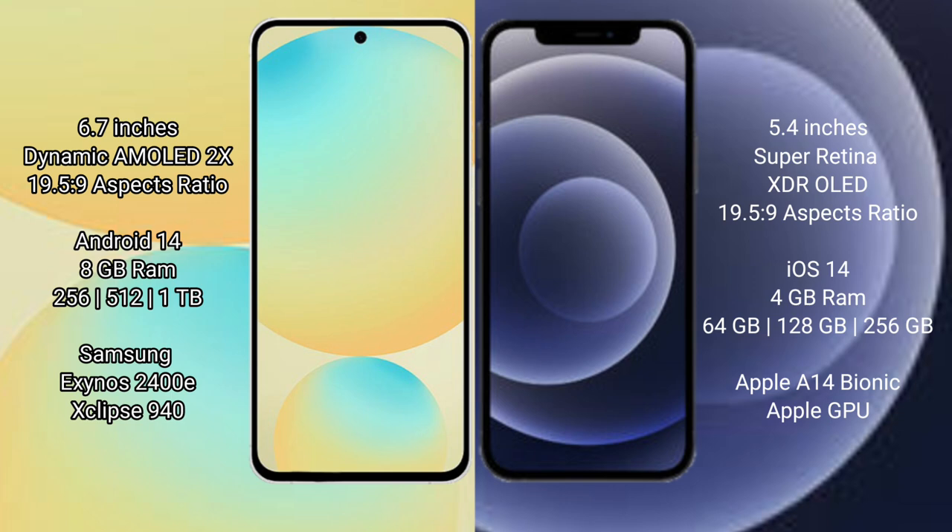Samsung Galaxy S24 FE runs on the Android 14 operating system. iPhone 12 mini runs on the iOS 17 operating system.